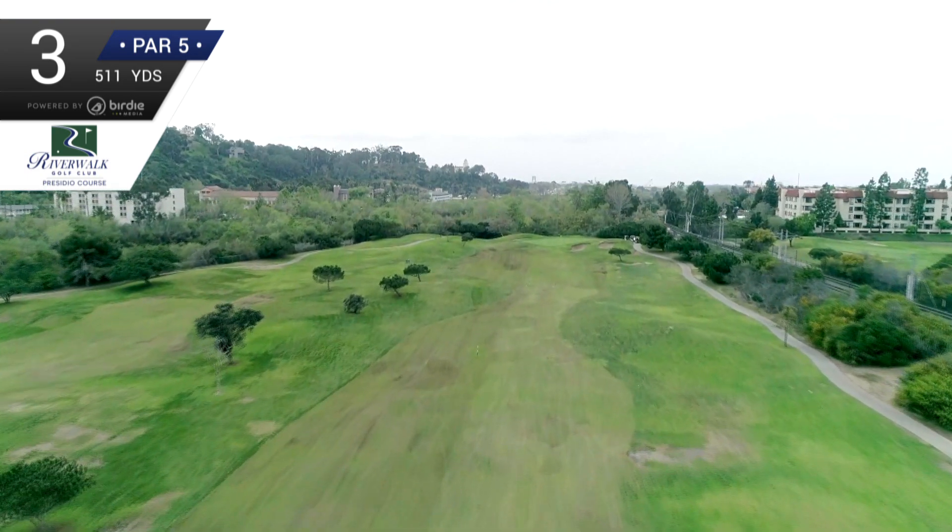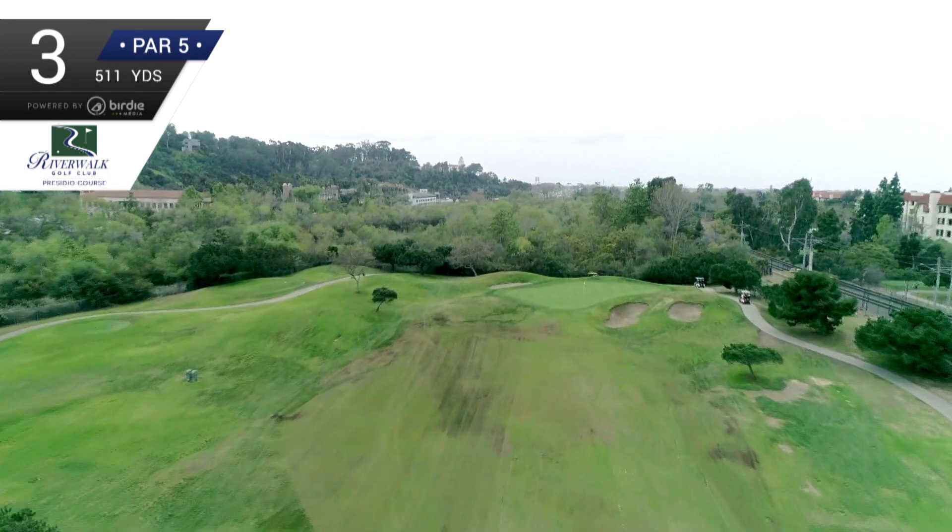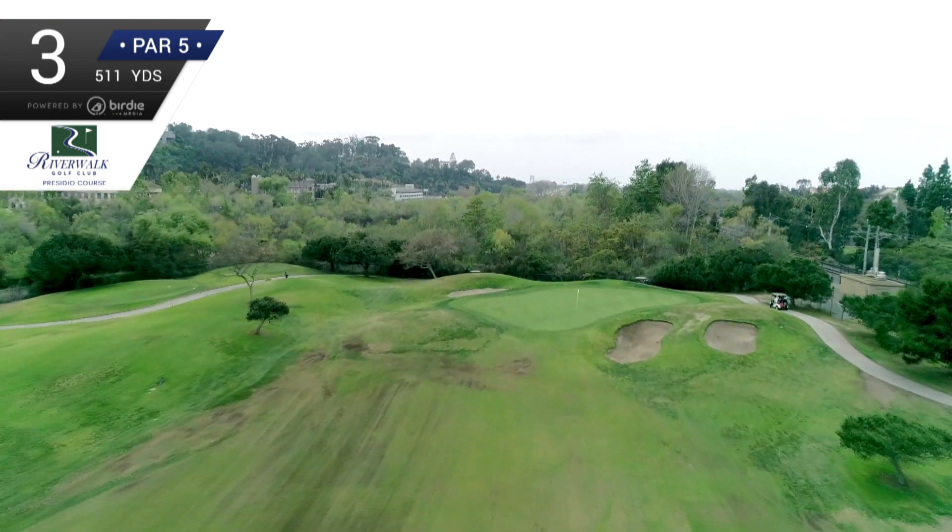But for most of us, it will be a wedge or short iron for our third shot. Three more bunkers to contend with around the green, but if you trust your wedge, you should be putting for birdie.